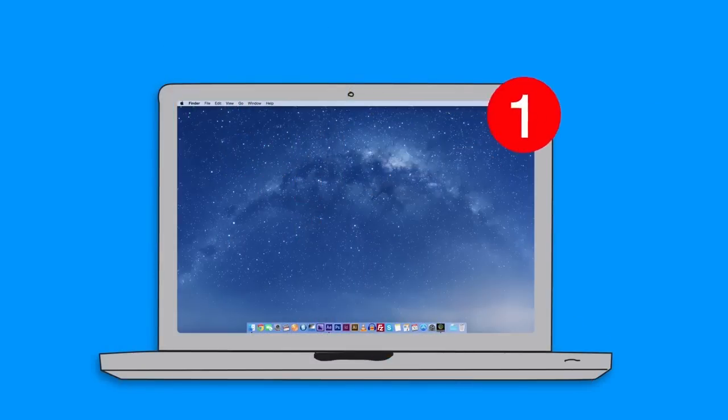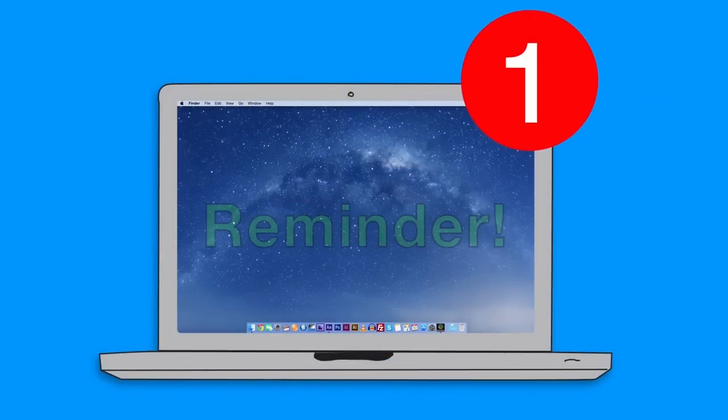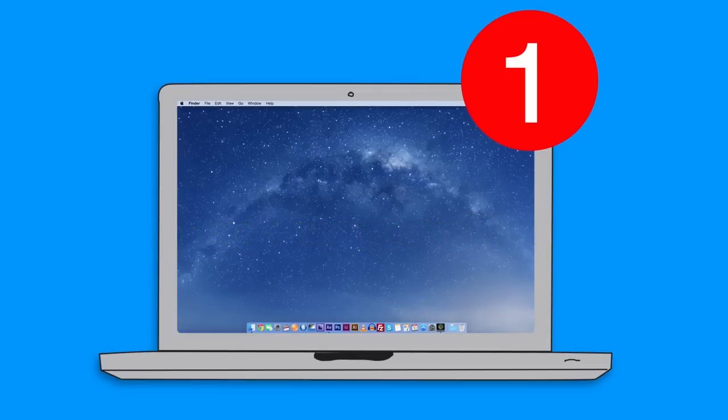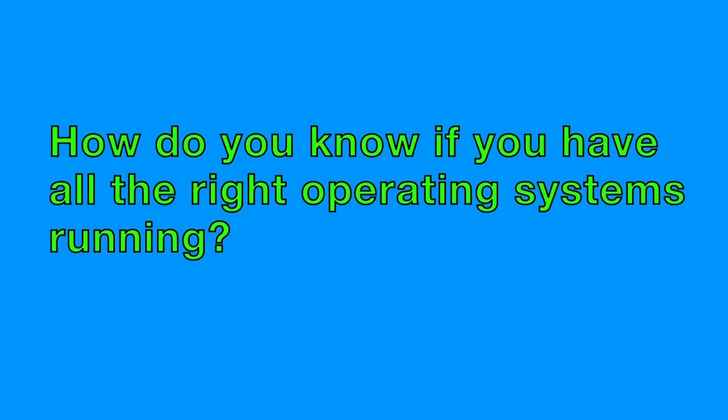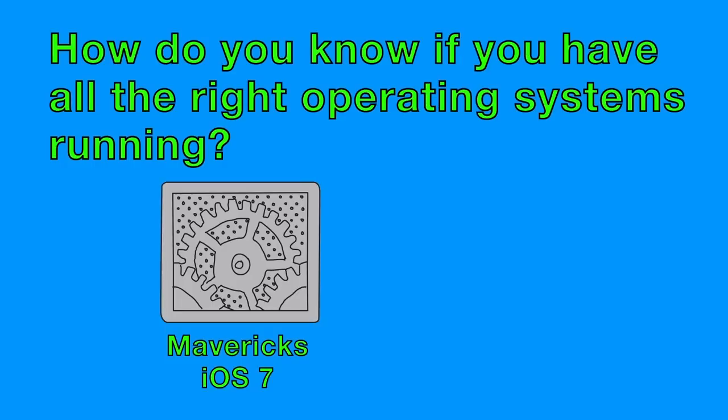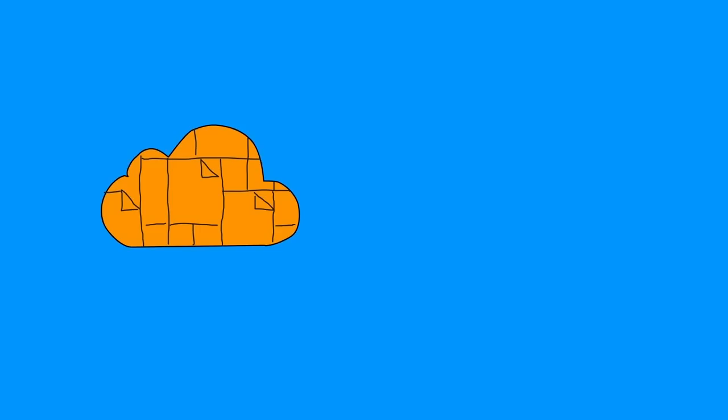But before you rush to click that upgrade button — and reminder: back up your files — please note that Macs must have the latest version of OS X, currently Yosemite, installed in order for iCloud Drive to play nicely with your iPhone or iPad. How do you know if you have all the right operating systems running? Here's a simple test: does your settings icon look like this, or like this? The nuts and bolts of iCloud Drive are not in the same place as they are for iCloud, though their basic controls are both accessible via settings.